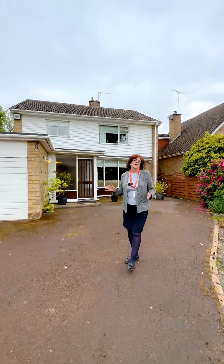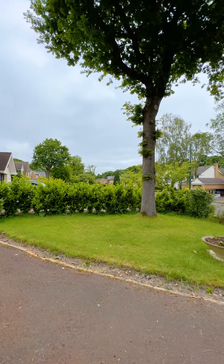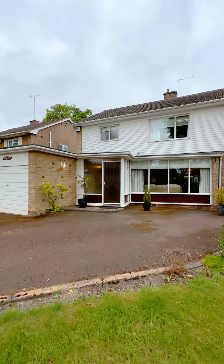Welcome to number 51 Woodley Drive. This is a three-bedroom detached property on a really popular road in Solihull. I can't wait to show you inside — come and have a look.